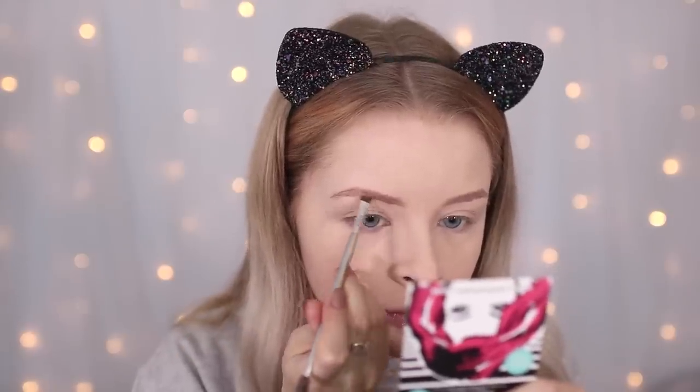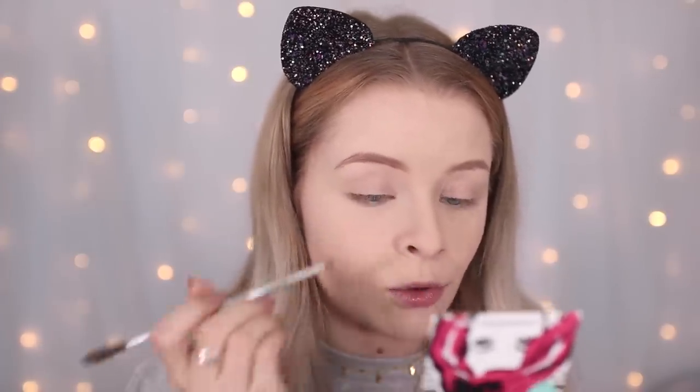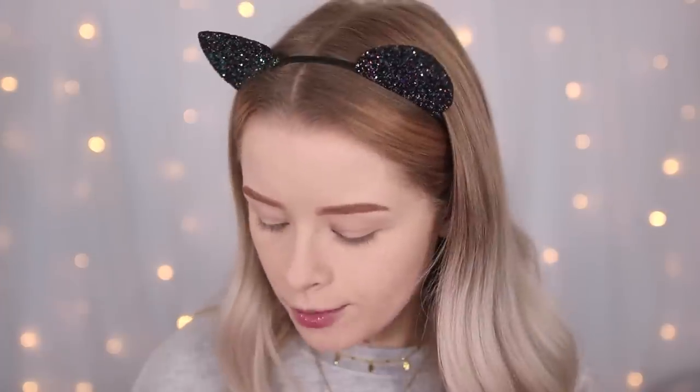I tend to stay away from warm tones on my brows because I just think it doesn't look the best on me — so today I'm going to use something warm-toned. This is the Layla London Arch Rival Complete Eyebrow Kit in Light Medium. The middle shade is pretty orange, so I'm going to use that. I think this shade would actually be great if you were a redhead or strawberry blonde. Brows done in a small mirror — not perfect, but they don't need to be.